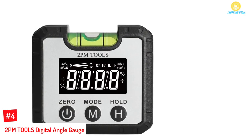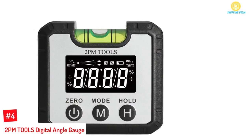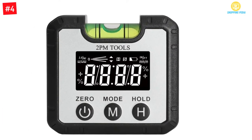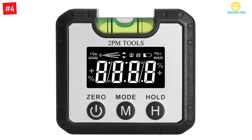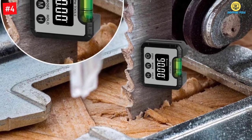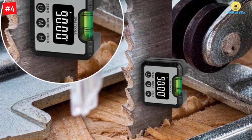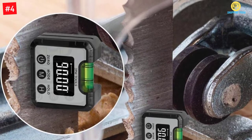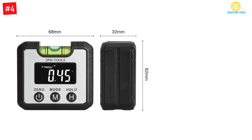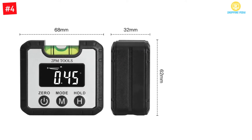Number four: 2PM Tools digital angle gauge. This one comes with high accuracy so that there can be reliable performance. The digital angle gauge allows you to calibrate according to your requirements. Moreover, it is very easy to use and set up, and eliminates the need for recalibrating it quite often. In this you will find an upgraded zero function that lets you check the relative angles.